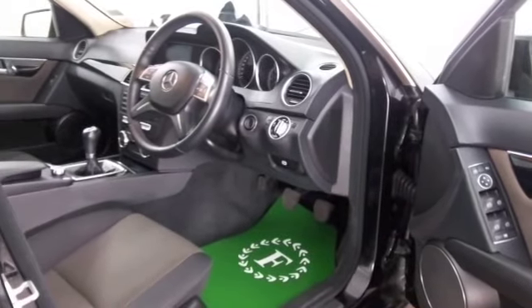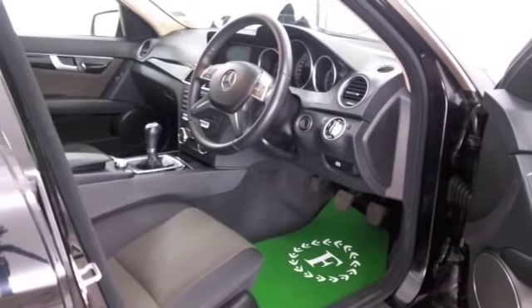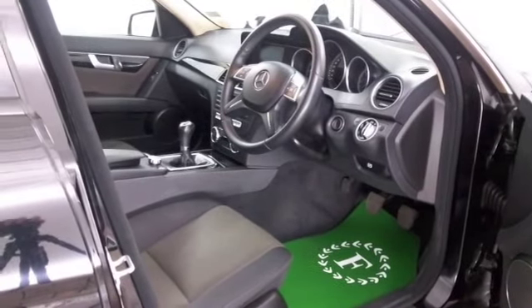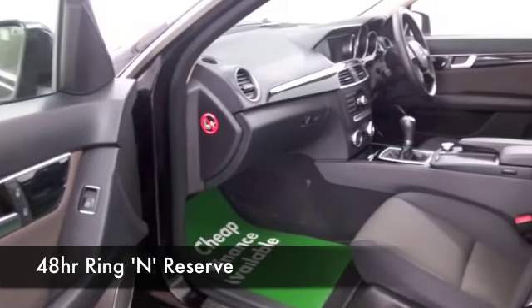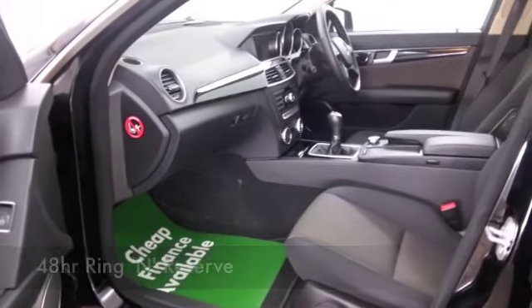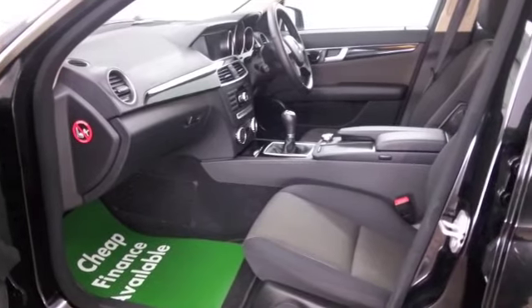All the boxes are ticked — power assisted steering, parking sensors, Bluetooth, satellite navigation.